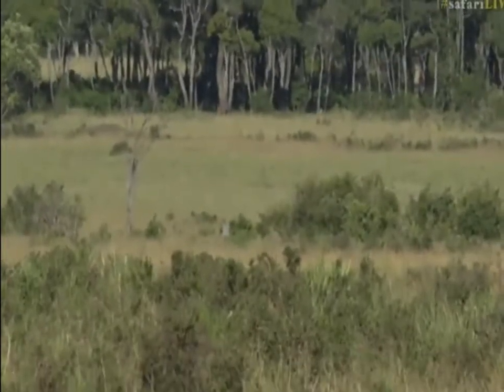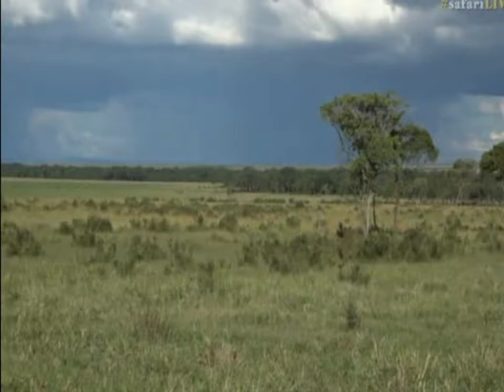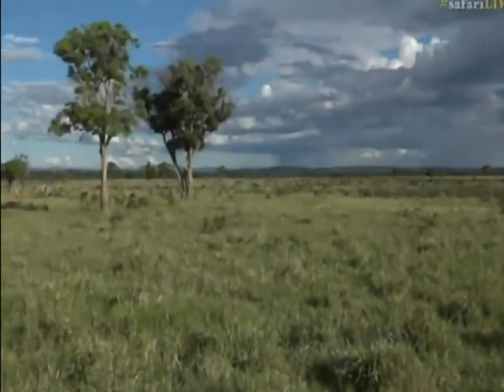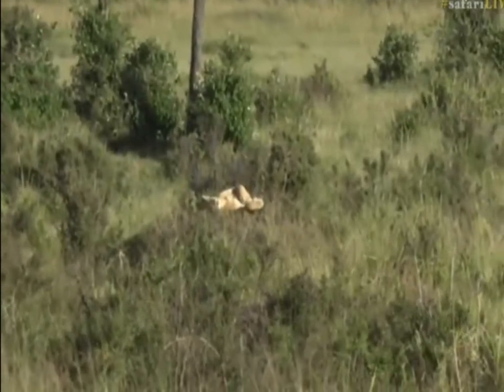Now Shelly — hang on — that's a lion! There's a lion. I was like, what is that thing on top of the termite mound? It is a very lazy looking lion.